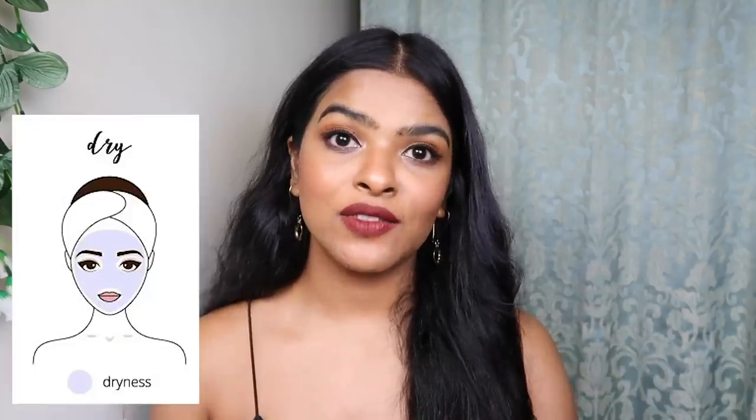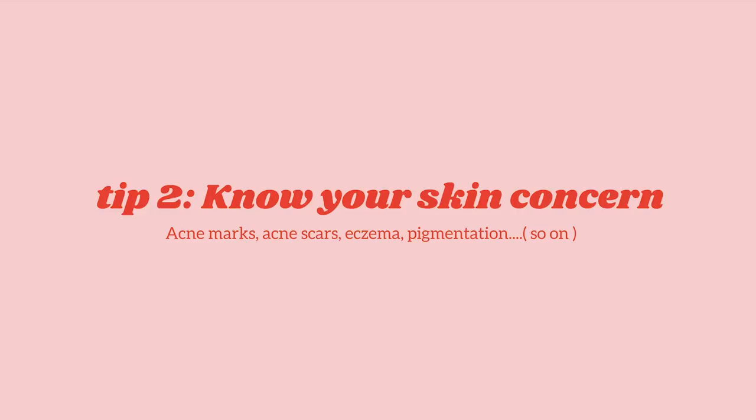How do you know your skin type? It's very easy. Go to your washroom, grab your face wash, apply it on your whole face, then wait for 1 hour. If your skin is stretching and dry, you have dry skin. If your skin is oily all over, you have oily skin. If only the T-zone area is oily and greasy, you have combination skin. If you're not feeling dry or too oily, you have normal skin.